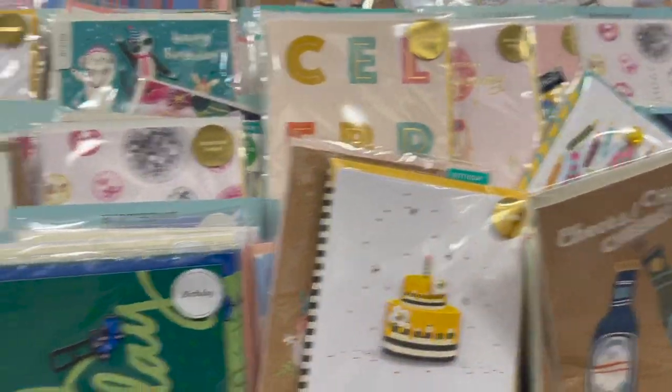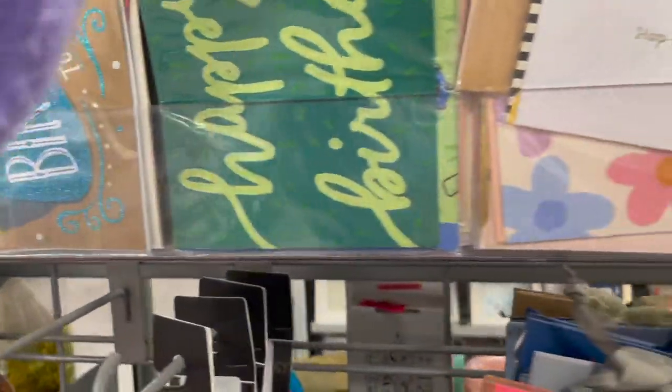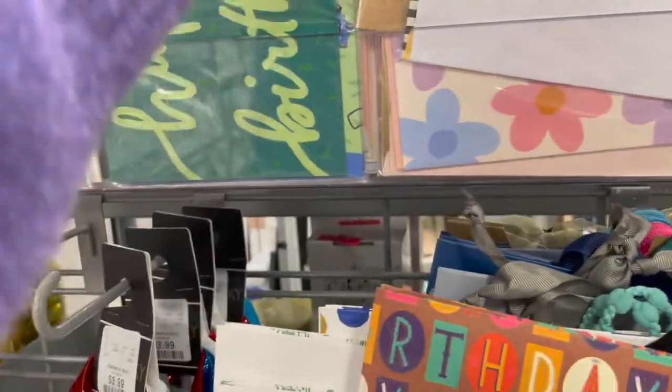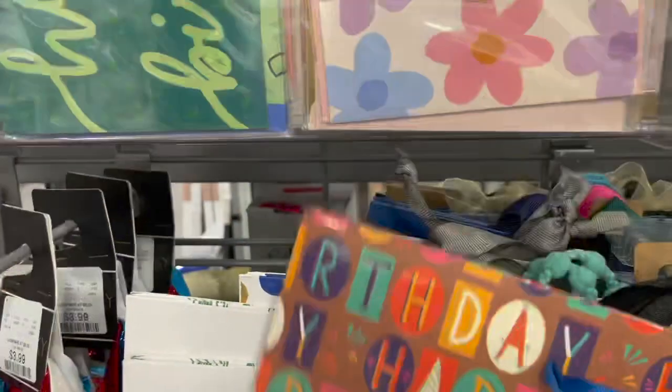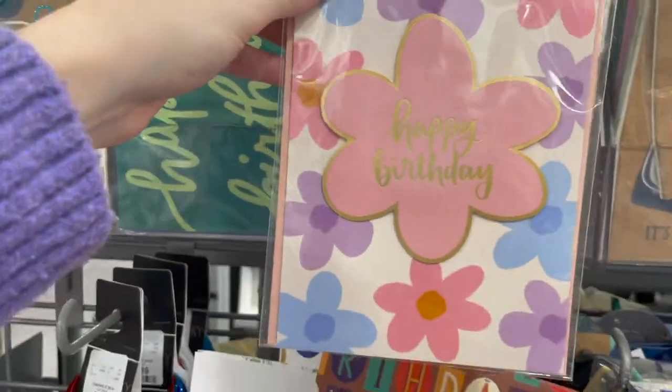Look at these fun little ribbons priced at $4.99 for four of them. They have all of their birthday cards up here as well — the disco happy birthday one priced at $2.99, this classic celebrate one at $2.99, and this really cute one with the bees — 'Happy Bee Day' — probably $2.99 as well. Look at this pretty happy birthday one with the flowers, $2.99.